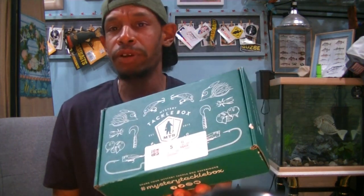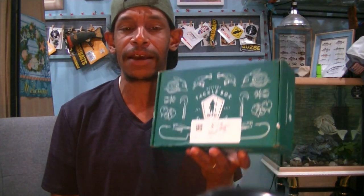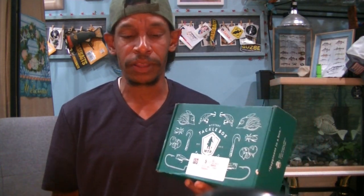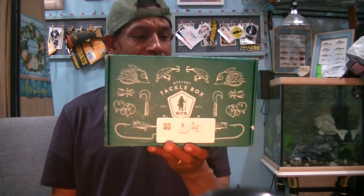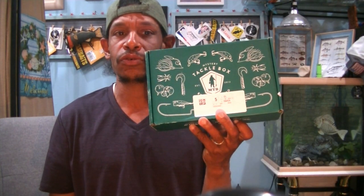Mystery Tackle Box showed up at my front step today. This is the June edition of the Elite Box from Mystery Tackle Box. If you're interested in these, I always leave the link to Mystery Tackle Box down below, along with some other brand links for different packages. Not all are great — it's always a buyer beware thing. But in all my subscription boxes, Mystery Tackle Box has been stable, honest, and has never let me down. They ship out relatively on time.